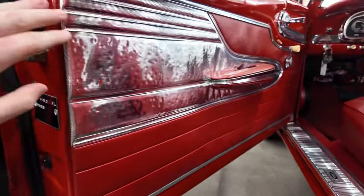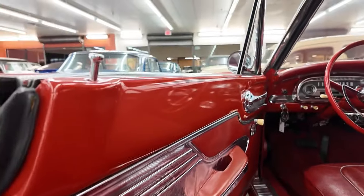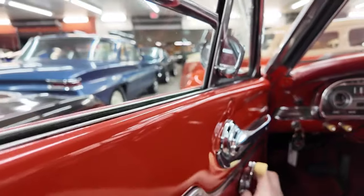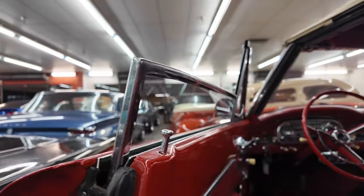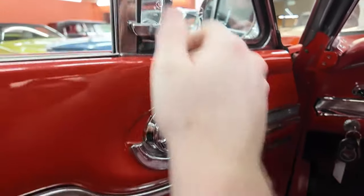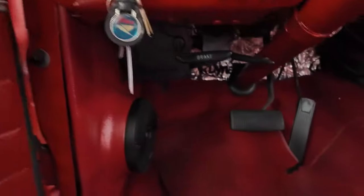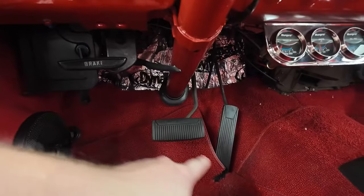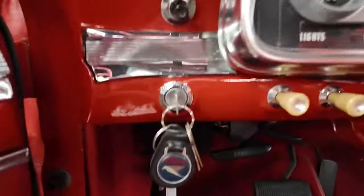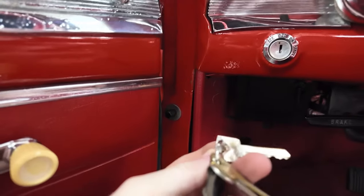Just look at these door panels — I never saw one with such bright door panels. Armrest as well as door handle to pull the door shut. Door lock. Window crank for the big window — operates like this. It's all framed out. This is the door handle to get it open. Vent windows operate like that. Coming down inside the pedal box: hand brake, brake pedal, gas pedal, high beam switch down underneath this floor mat somewhere.